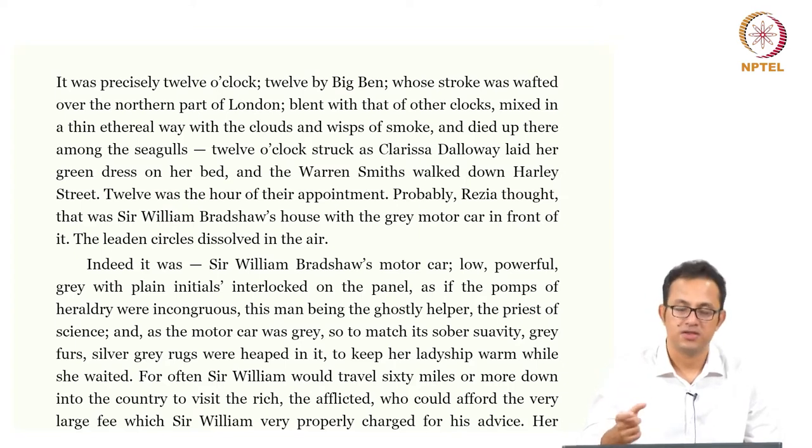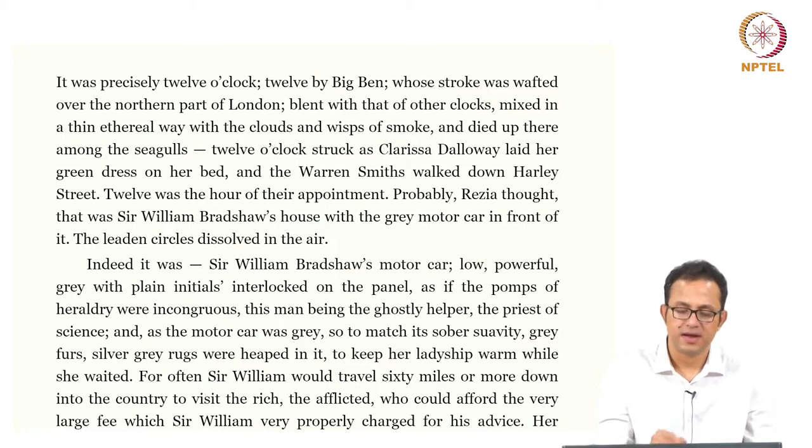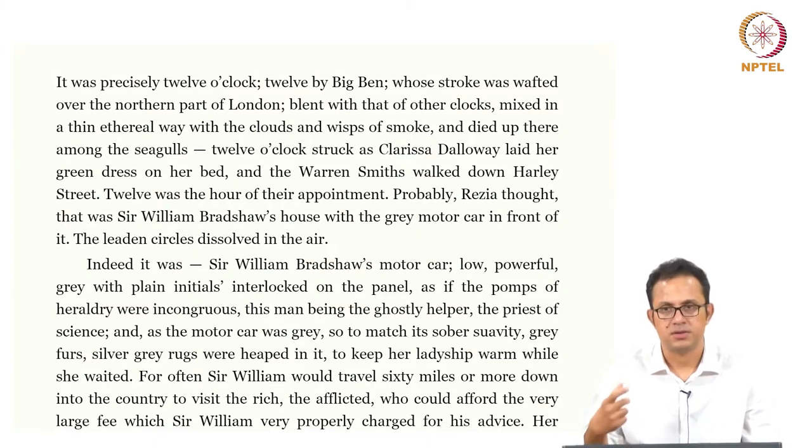Look at the way in which the car is humanized, or rather effeminized. The car is described as female — her ladyship is waiting and Dr. William Bradshaw is the male possessor of the car. He is called a priest of science, science being this highest pedestal of knowledge because it involves proportion, logic, and rationality. William Bradshaw embodies that kind of wisdom and becomes the embodiment of the hyper-rationalist, masculinist achiever. The car obviously becomes a signifier of that achievement and professional social status he enjoys as a doctor.